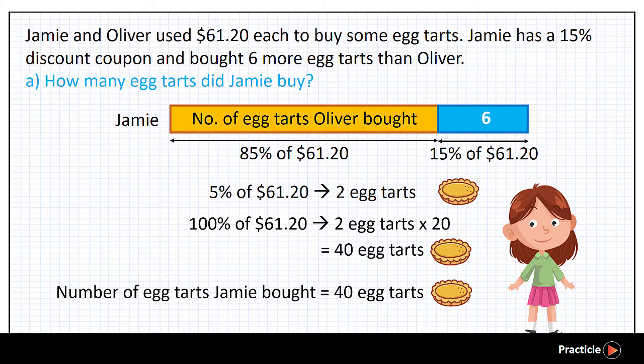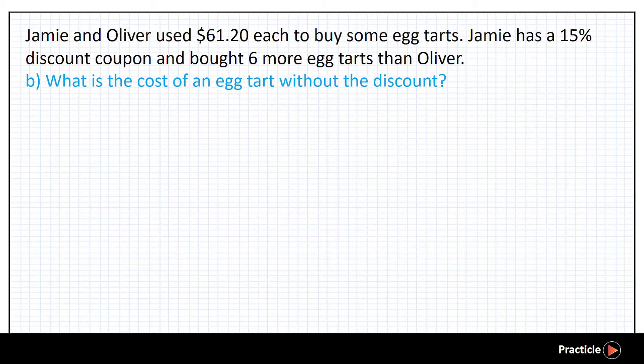We have just solved part A of this PSLE percentage question. Are you ready to solve the next part? In part B, we are supposed to find the cost of one eight task without the discount. We found in part A that Jamie used $61.20 to buy 48 tasks. But remember that she bought the eight tasks at a 15% discount, which means that Jamie only paid 85% of the full price for her 48 tasks.